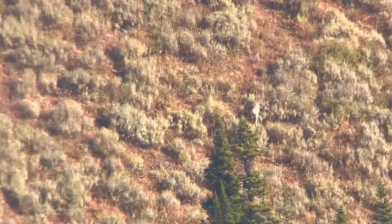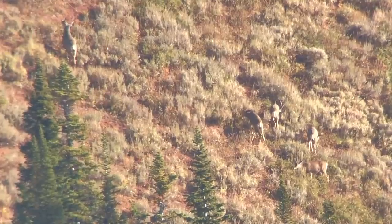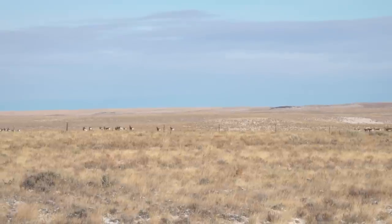Hey folks, it's just about the end of application season and we're here today to talk about one of my favorite things - deer and antelope in Wyoming. We already talked about the elk application; that deadline was January 31st, but now we have the application deadline for deer and antelope.